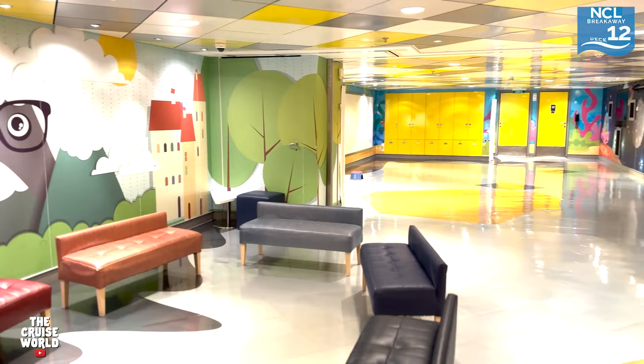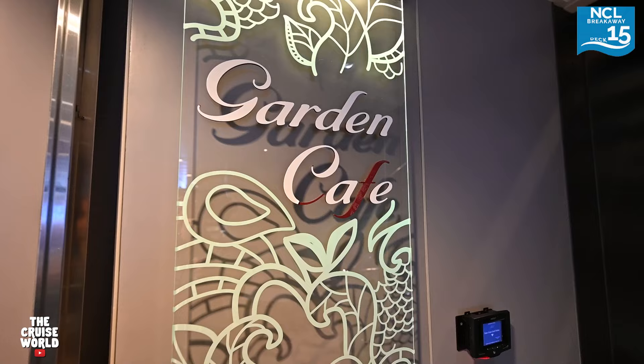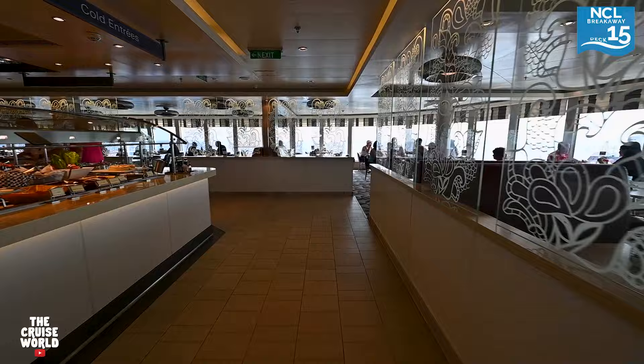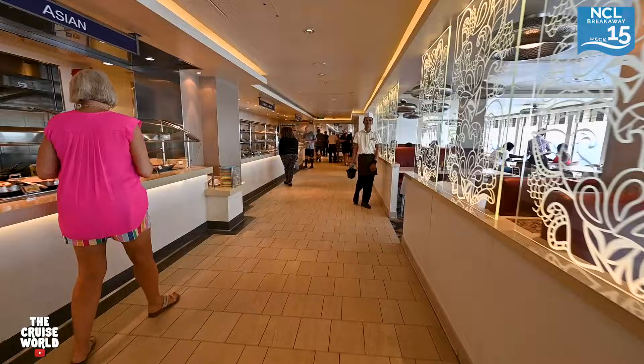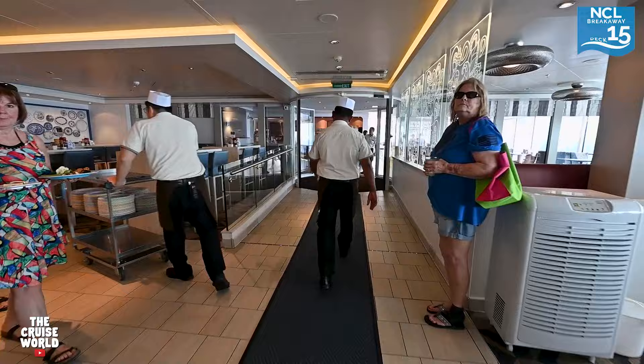Splash Academy is a space where kids can come to play, learn, and have fun with other kids while you do whatever you want. Up to deck 15, we're going to start at the aft of the ship in the Garden Cafe — or as most people refer to it, the buffet. During our week onboard the Breakaway we saw a ton of different food options and were very pleased with the quality of the food.